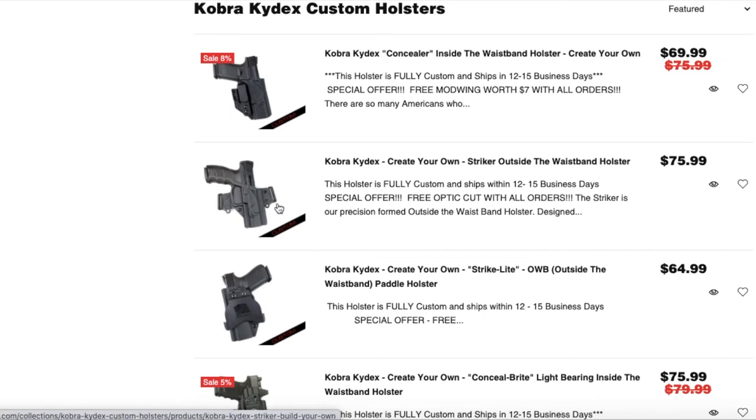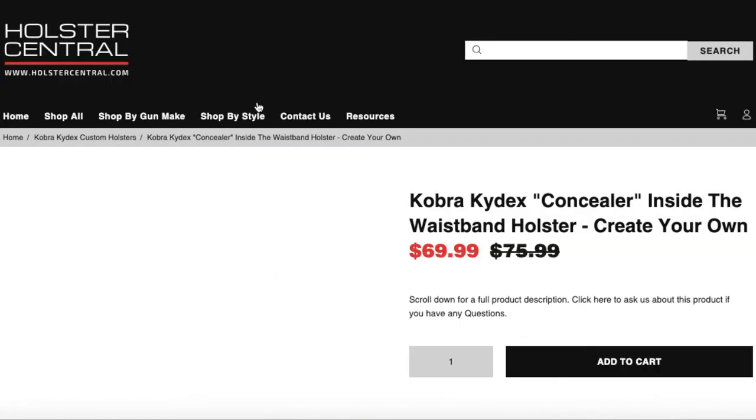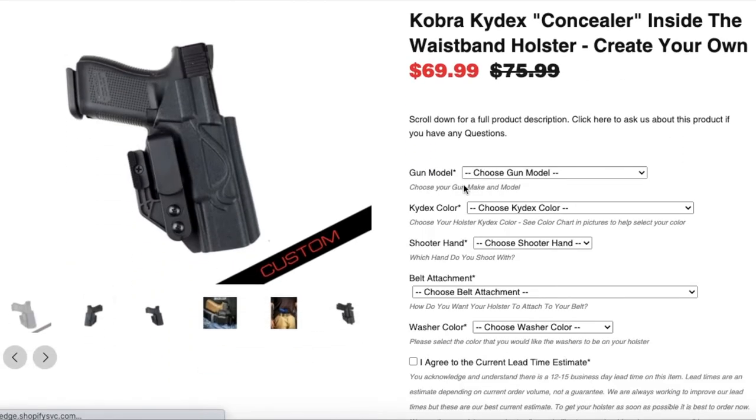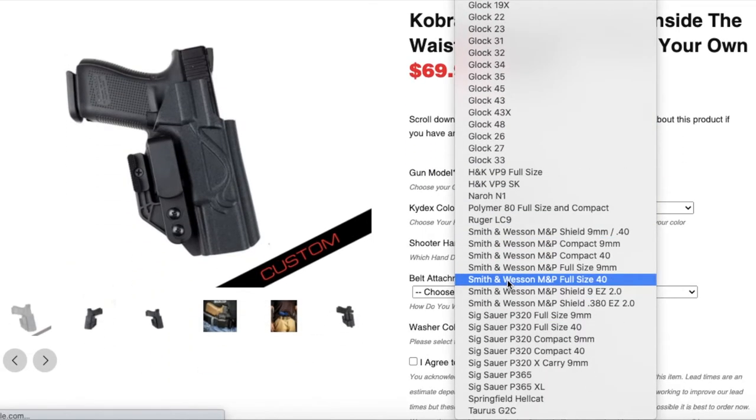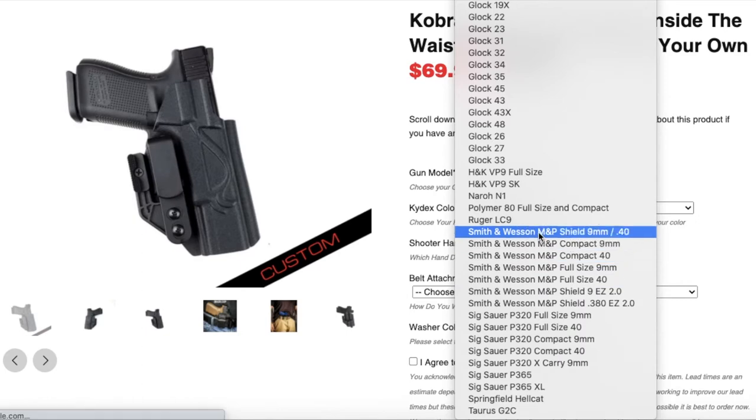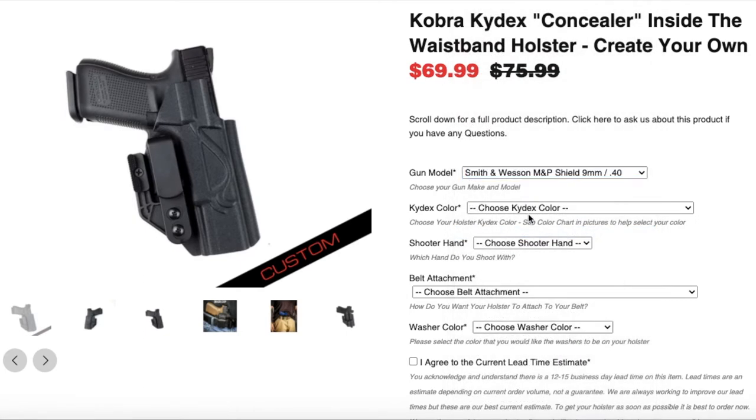You can see there's an outside the waistband paddle, another outside the waistband, and an inside the waistband option. Now if you wanted to see if they had it for your gun, you would click on the product and on the product page we have a list of gun models, so you would scroll down and look for your gun model. For example: 'I have a nine millimeter Shield' — boom — and now you can customize it by color, hand, and so on.